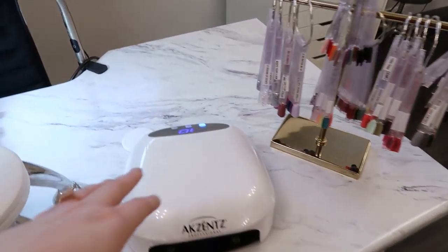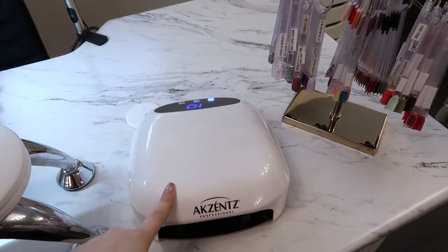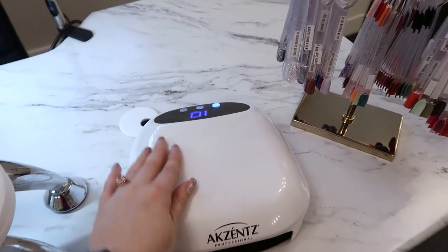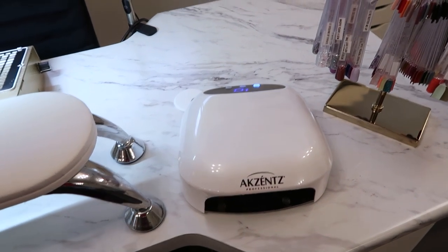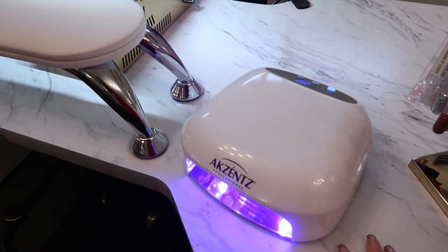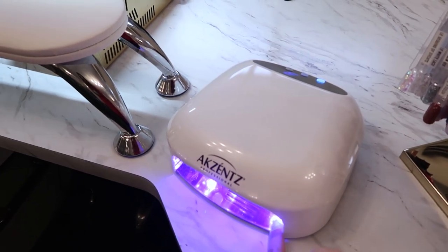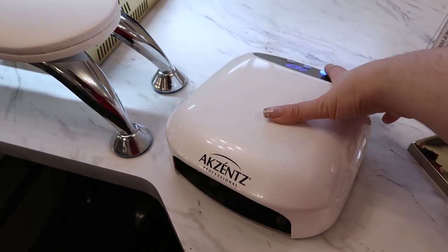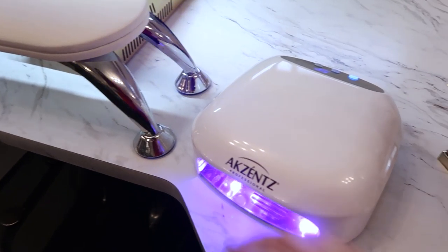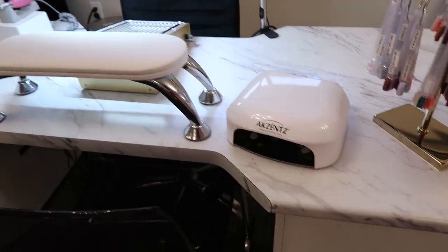I have the Accents lamps, which are their hybrid pro lamps. They have a 10-second, 30-second, and 60-second cure - they are very strong and work very well. I like that you can push the button and it will turn on, so when you're doing swatches you don't have to trigger the sensor with a file. This one you can actually turn off and on just by the button.